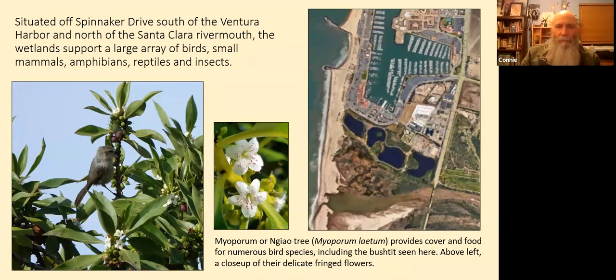On the far left, you can see what they call the Bone Pond, because it's shaped like a bone. In the middle is Snoopy Pond, and on the right is the Lucy Pond.